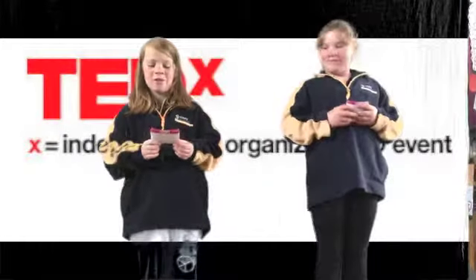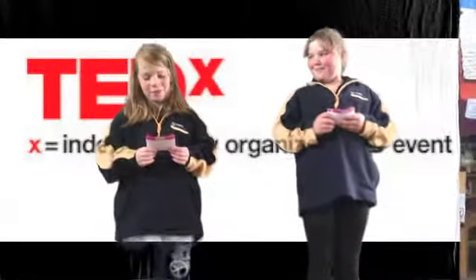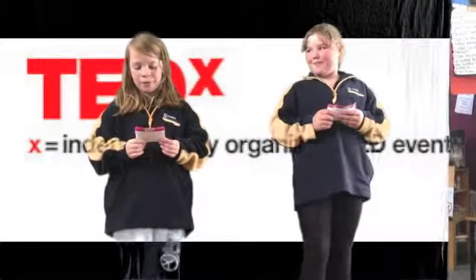Hello, my name is Erin and I'm here today to talk to you about water and aquaponics.